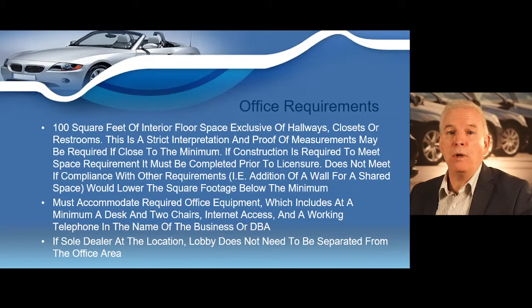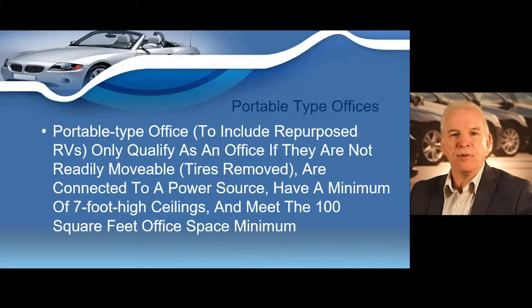If you are the only dealer at the location, your lobby does not need to be separated from the office area. Portable-type offices — including repurposed RVs — only qualify as an office if they're not readily movable, such as if the tires have been removed or they're connected to a power source, and they must have the minimum seven-foot-high ceilings and meet the 100-square-foot office space minimum.